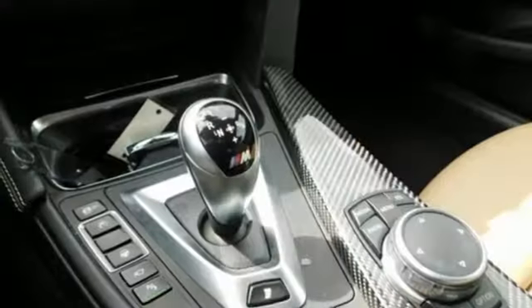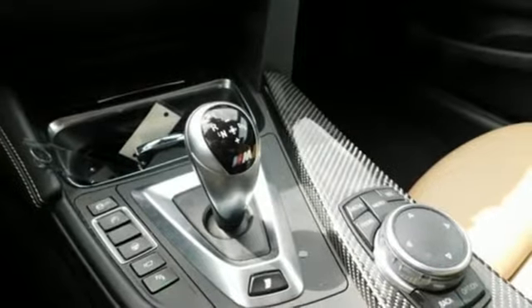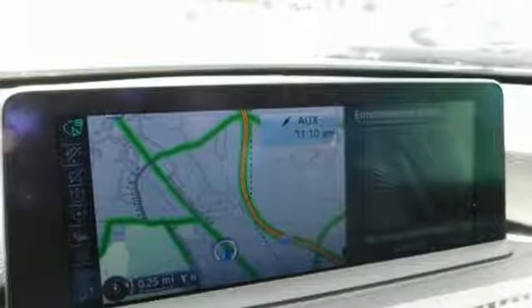With its aggressive exterior and stylish interior, you'll even look good standing still. Come test drive this coupe today.